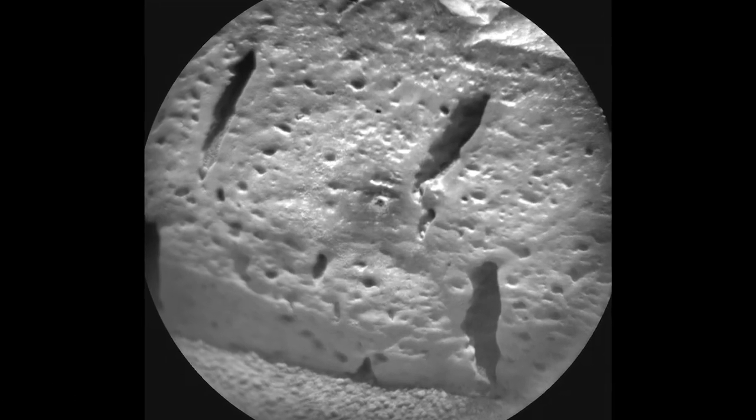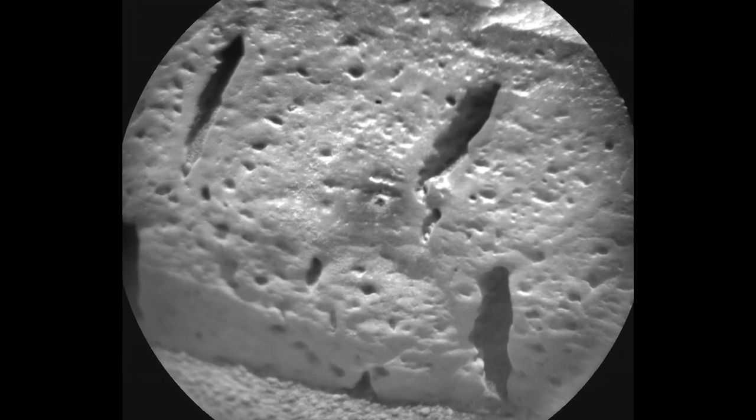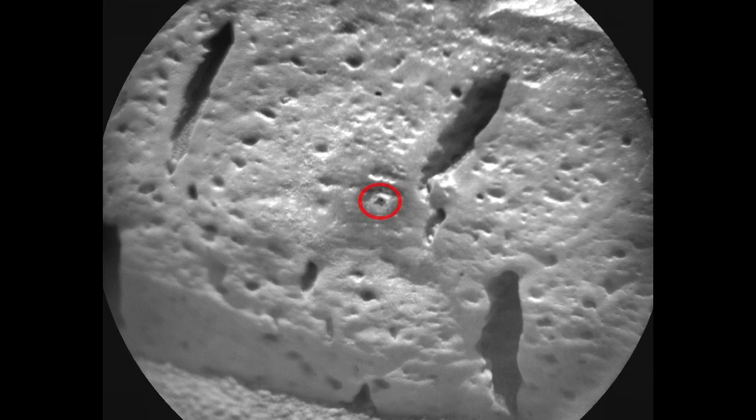This week, ChemCam did its very first depth profile, in which we shot the laser 600 times in a single location in order to tunnel through the surface of the rock. Now this only tunnels about one millimeter in depth, but it can help us understand how the composition of the sample changes from the surface to the interior.